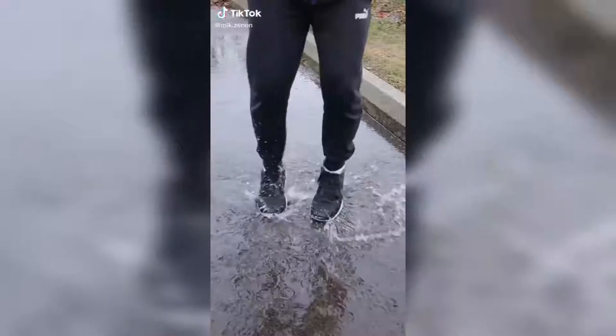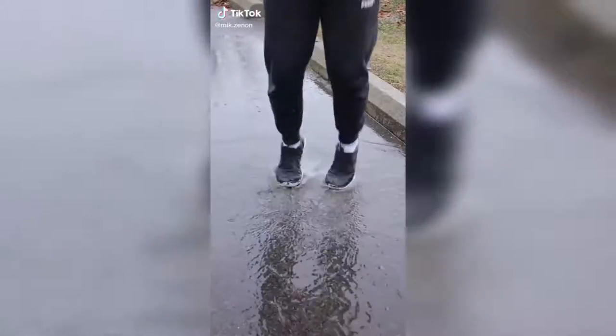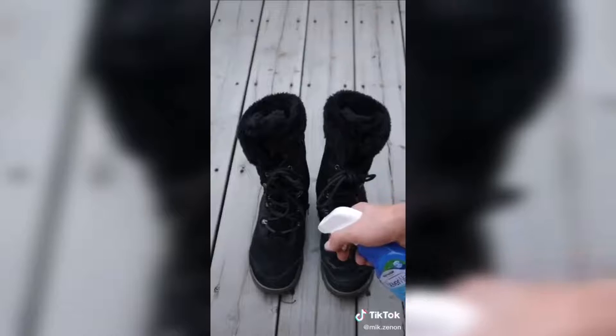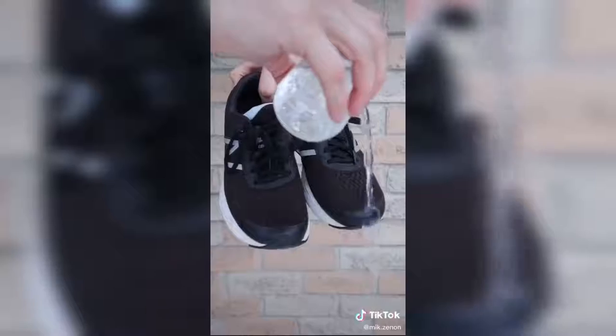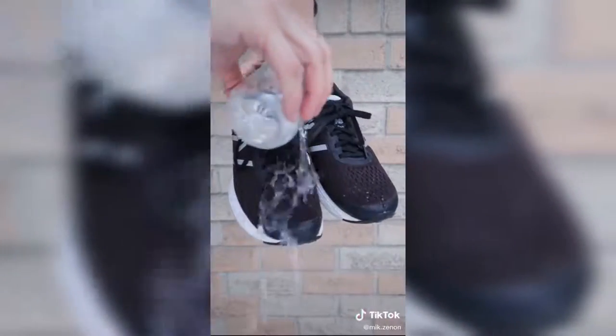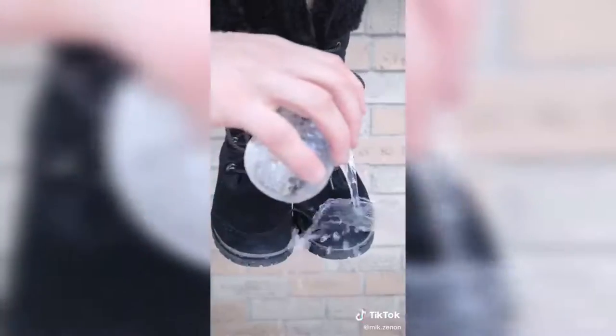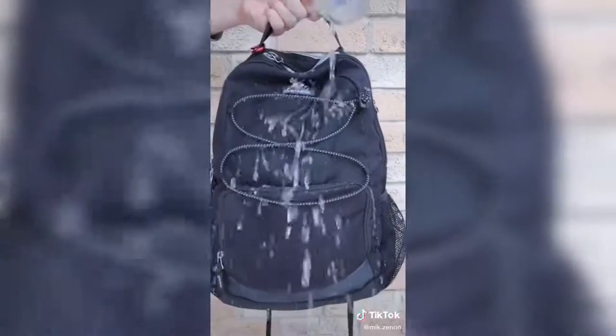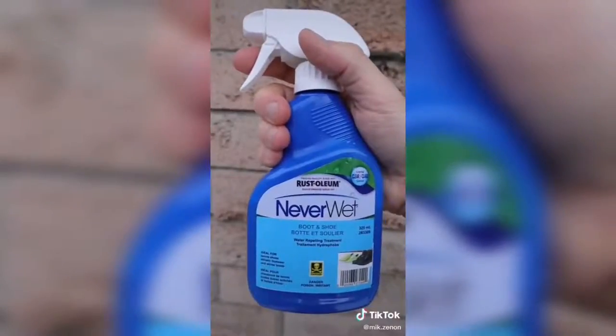If you're looking to keep your shoes and feet dry for the wet and snowy seasons, this bottle of Neverwet from Rustoleum could be a game changer. Simply spray it onto your shoes and boots, wait 24 hours, and without changing the feel or appearance, your shoes and boots will now effectively repel water. There is another Neverwet spray specifically for your car interior that I apply to my car seats, and a third spray for fabrics I use on my backpack. So what would you spray this on?